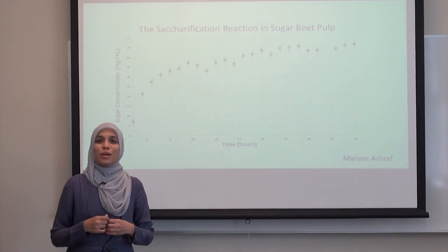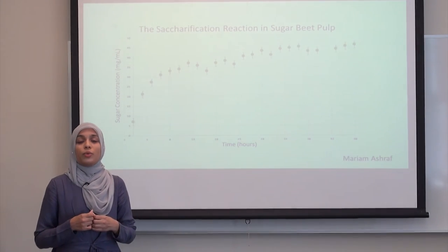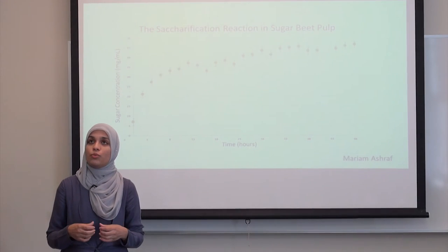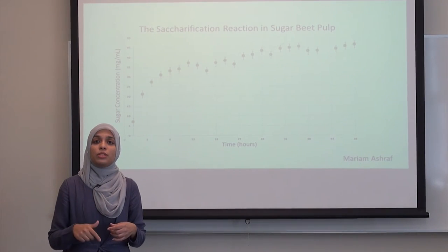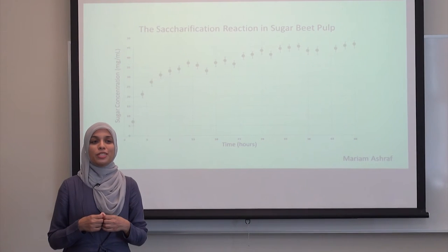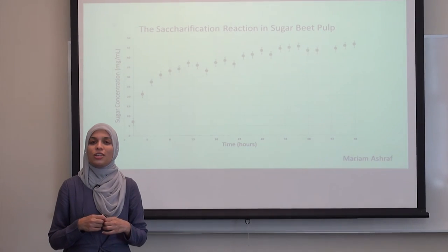One of my more exciting results was that the reaction appears to be self-buffering. What this means is that although the reaction is producing acid, which is potentially detrimental to enzyme activity, the reaction was able to withstand that change in pH. So we were able to eliminate the buffer we were adding at the beginning of the reaction to help maintain pH levels, and that was a reduction in the cost of this reaction.